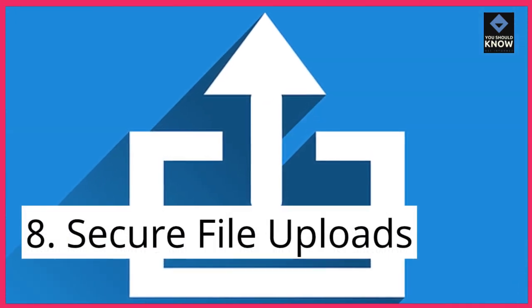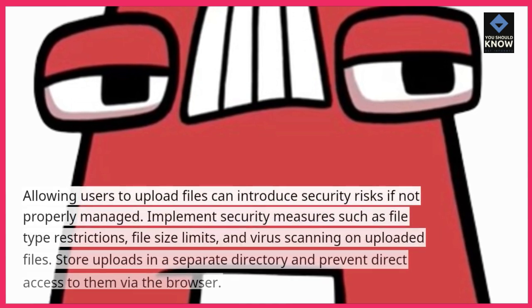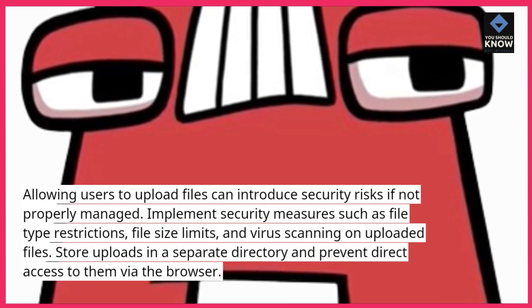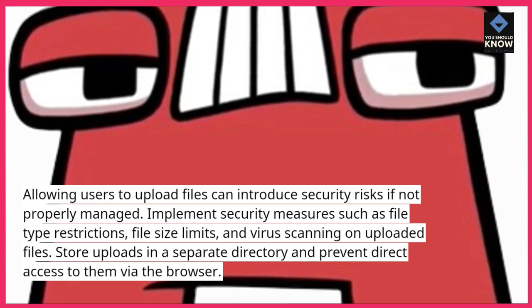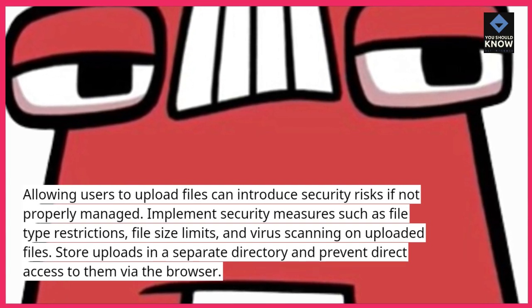8. Secure file uploads. Allowing users to upload files can introduce security risks if not properly managed. Implement security measures such as file type restrictions, file size limits, and virus scanning on uploaded files. Store uploads in a separate directory and prevent direct access to them via the browser.